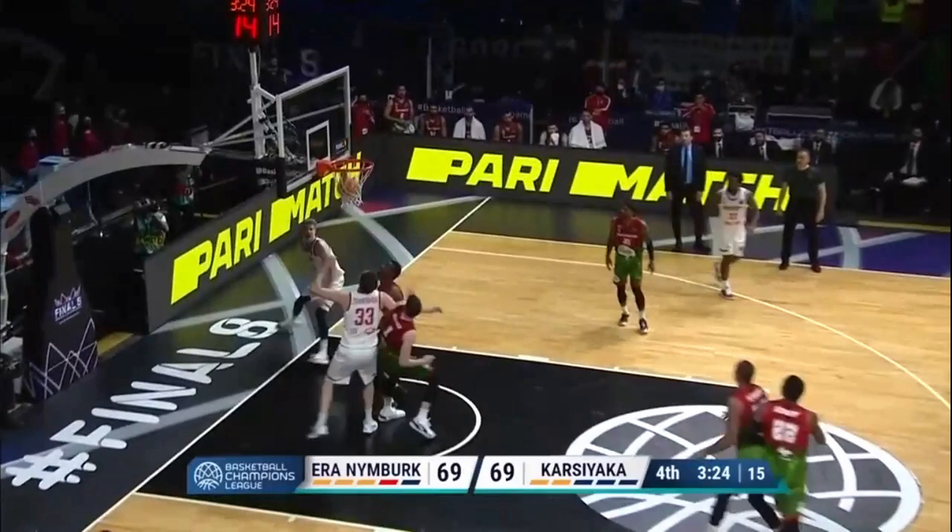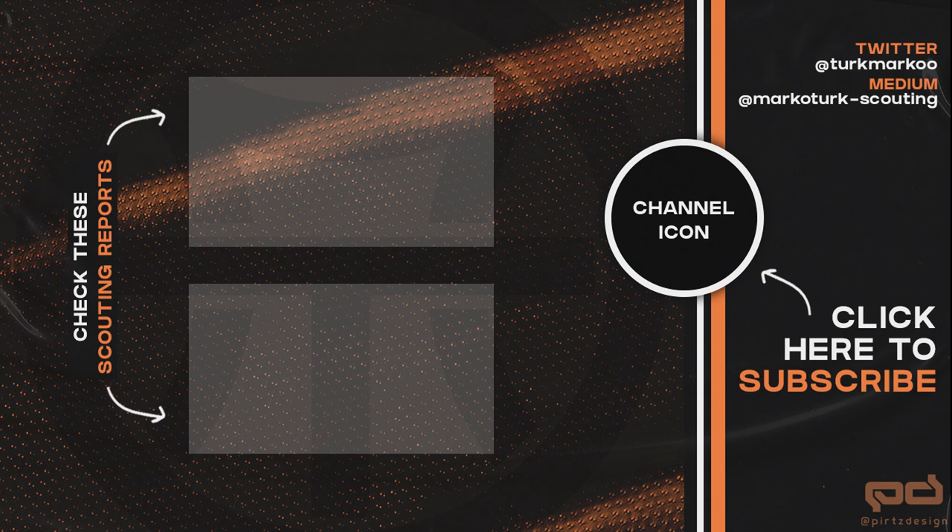And this is it for this time. If you liked the video, smash the thumbs up button and don't forget to subscribe to the channel. If you missed any previous reports, there is a playlist on the screen now and you can check them out. See you in the next video. Thank you.